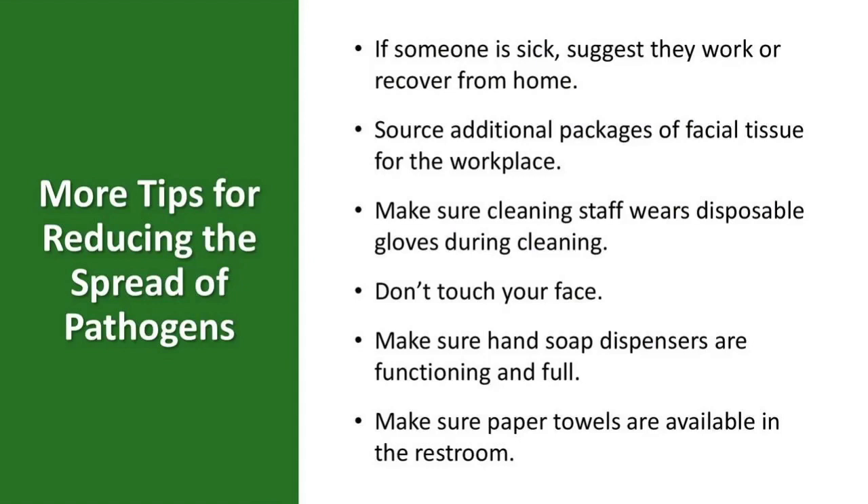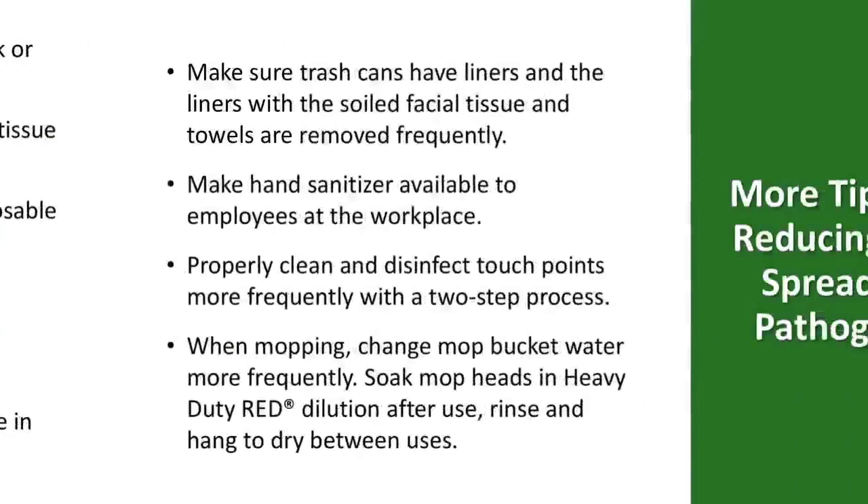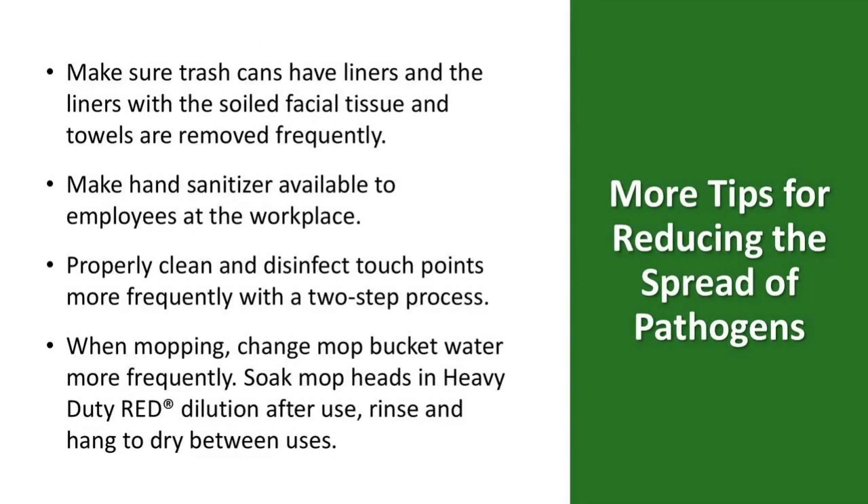If someone is sick, suggest they work or recover from home. Source additional packages of facial tissue for the workplace. Make sure cleaning staff wears disposable gloves during cleaning. Please don't touch your face. Make sure hand soap dispensers are functioning and full, and proper paper towels are available in restrooms. Make sure trash cans have liners and that liners with soiled facial tissue and towels are removed frequently. Make hand sanitizer available to employees. Properly clean and disinfect touch points more frequently with a two-step process. When mopping, change mop bucket water more frequently, soak mop heads in heavy-duty red dilution after use, then rinse and hang dry between uses.